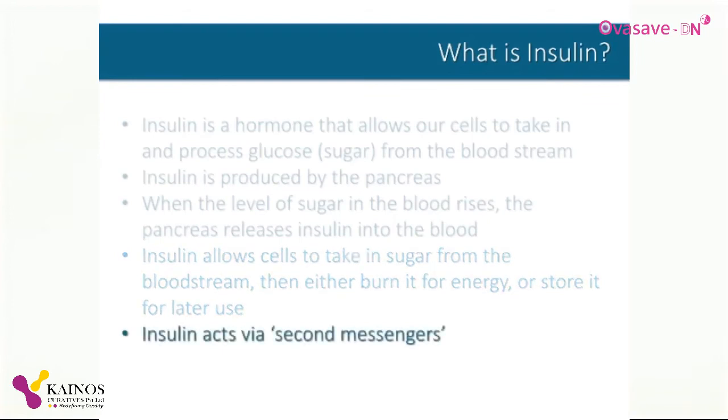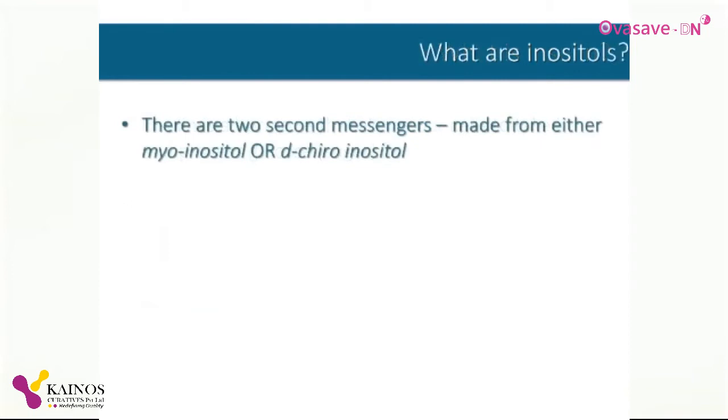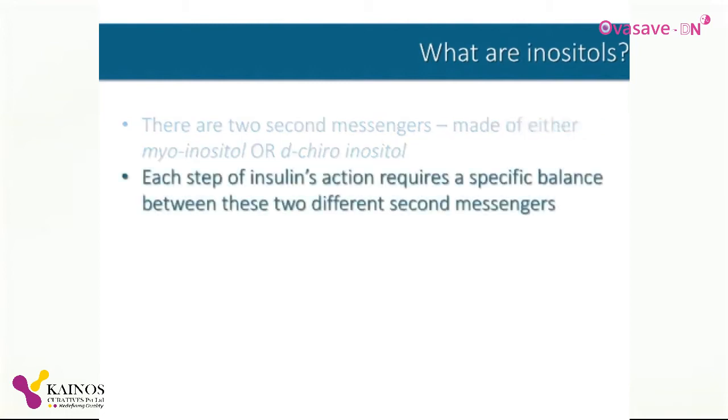It turns out that the actions produced by insulin require the assistance of what we call second messengers. There are actually two different second messengers, one made from myoinositol and the other from d-chiro-inositol. Inositols are sugar alcohols, similar to mannitol or sorbitol. We get inositols in our diet primarily from fruits and vegetables, and we can also make them in our body. Each step of insulin's action — bringing glucose into the cell, burning it for energy or storing it for later use — requires a specific balance between these two different inositol-based messengers.